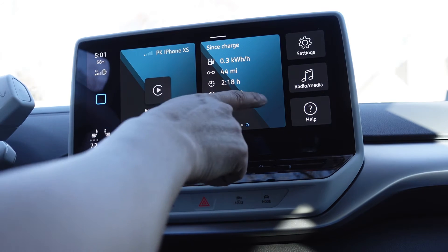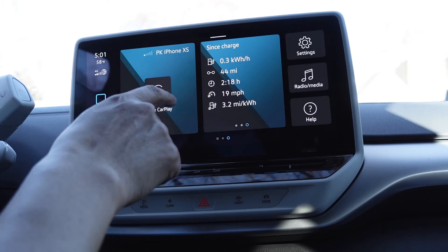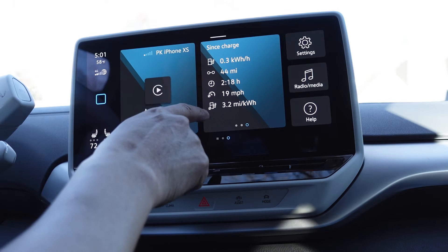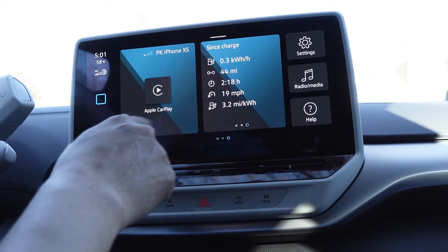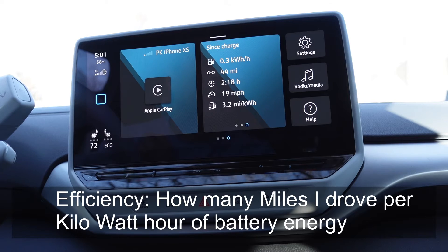Let's start from the bottom. The last number is the efficiency number — it is how many miles I got out of each kilowatt hour of battery energy. The sign up here with a little circle with a slash through it means average. So since the last time I charged the car, on average, I am getting 3.2 miles per kilowatt hour of energy.